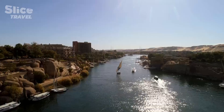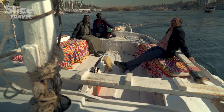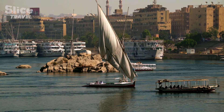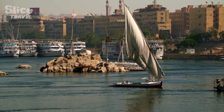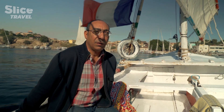Elephantine Island is one of the biggest islands in the first cataract. To get there, Samer boards a traditional Nile riverboat. We are on board a felucca — a traditional Egyptian sailing boat. The Nile has been Egypt's main route since the time of the ancient Egyptians. Sailing was the most comfortable and fastest way to travel.